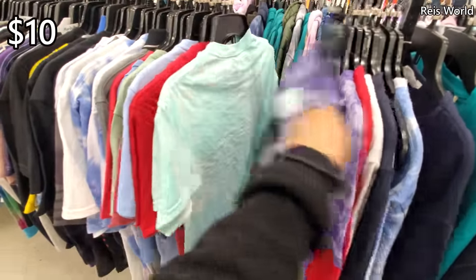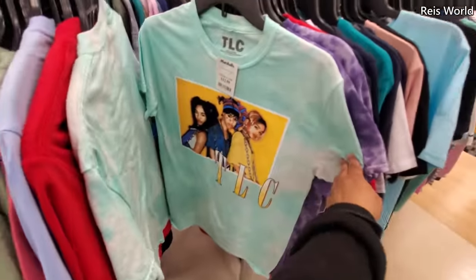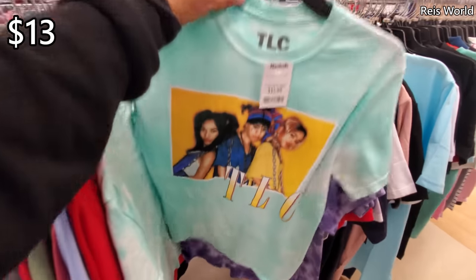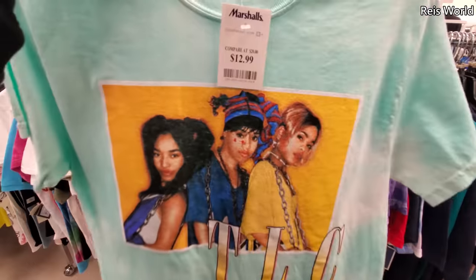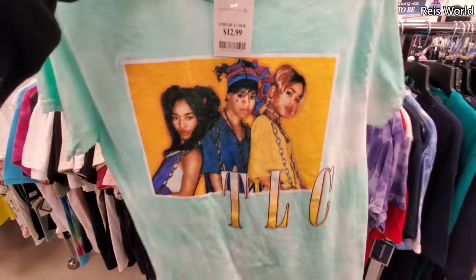Always something happening in the men's department. Oh look — TLC! What? $13. I like this one. And you know what — Chilli, till this day, she looks almost the same. She looks really good.